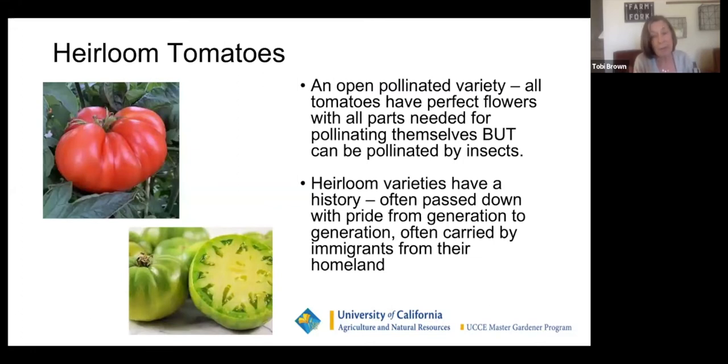Heirloom tomatoes are my favorite — they are open pollinated. All tomatoes have perfect flowers and have everything they need to make another tomato just like themselves. But there are certain instances where they can be pollinated by insects. So if you're planning on saving seeds, put a distance of at least five to ten feet between your tomato varieties. Lots of people just plant them and save seeds from the tomatoes they love, though they may change a bit.